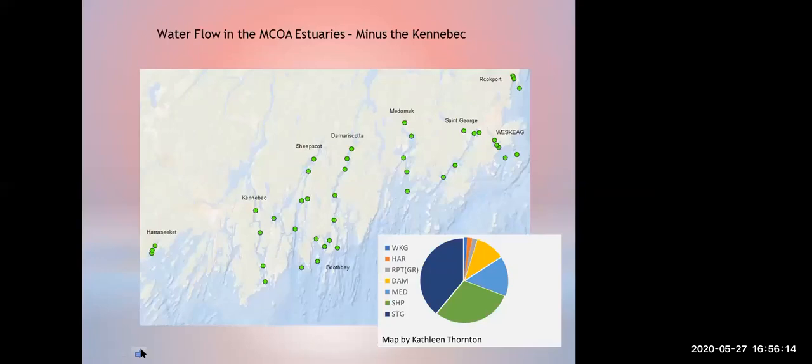With the Kennebec removed, we can compare the estuaries that have lesser flow: the dark blue is the St. George, green is the Sheepscott, light blue is the Medomic, then the Damariscotta, and then the West Keg, Harris Seagate, and Rockport all have very small freshwater input. Even though there isn't much freshwater input, if somebody's septic system fails it can have a major effect on a small system — one failed septic could really have an effect on a small watershed. This is just a comparative to show how different these estuaries are and that it's important to study even an estuary that looks very small.